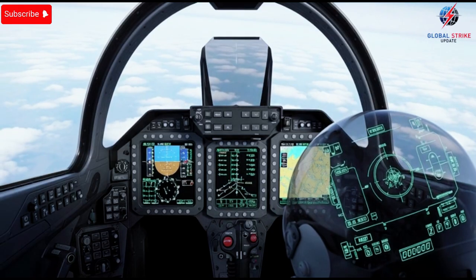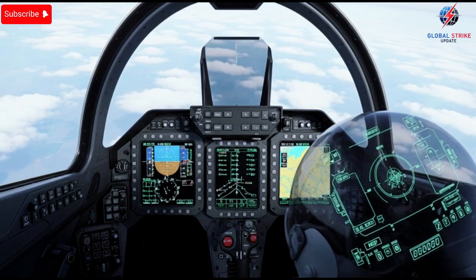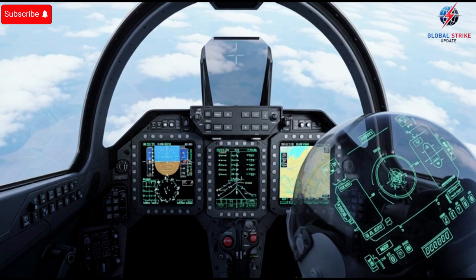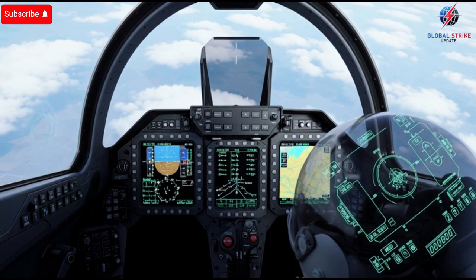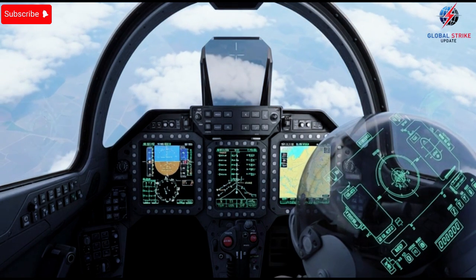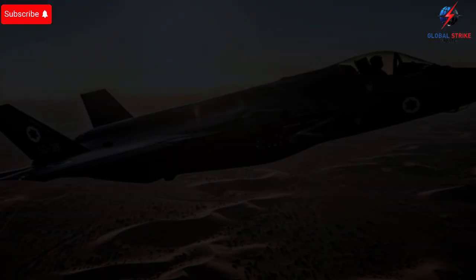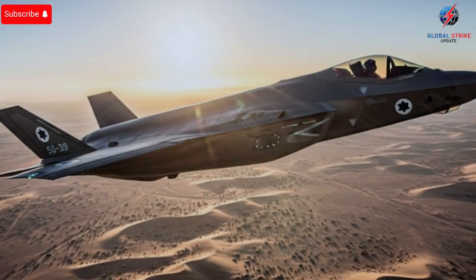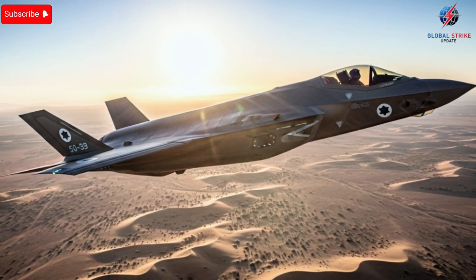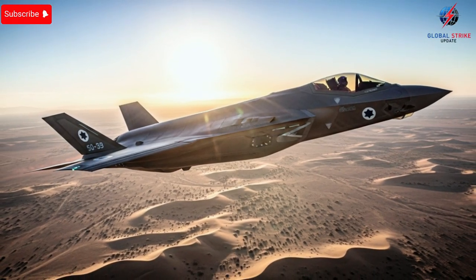The real magic is inside the cockpit. The F-35 features a fully digital interface, combining touchscreen controls, voice-activated commands, and a helmet-mounted display system that provides real-time data from multiple sensors. Pilots can essentially see the battlefield in 360 degrees without turning their heads, merging information from radar, infrared, and communication systems. The interior may look minimalistic, but every component has a purpose — ergonomics, situational awareness, and pilot efficiency are prioritized to ensure that split-second decisions can be made with confidence and speed.